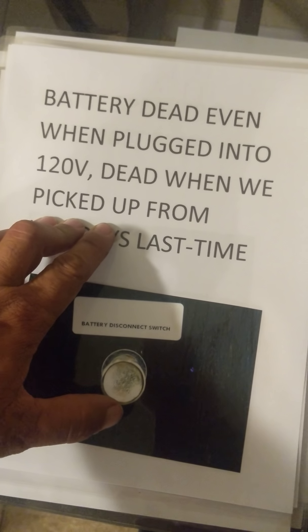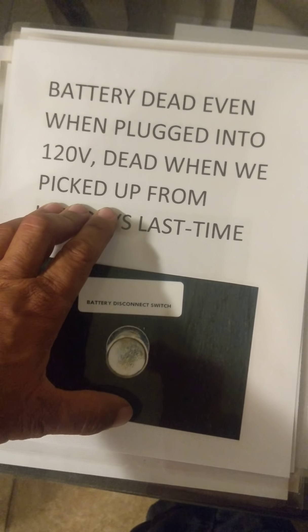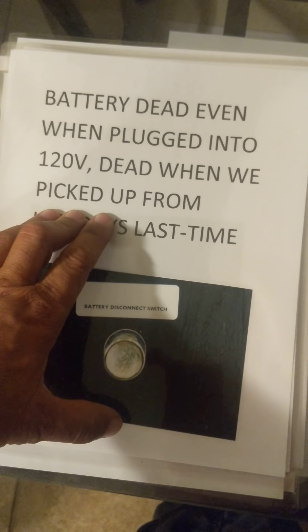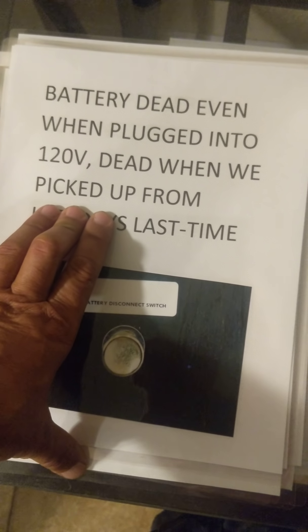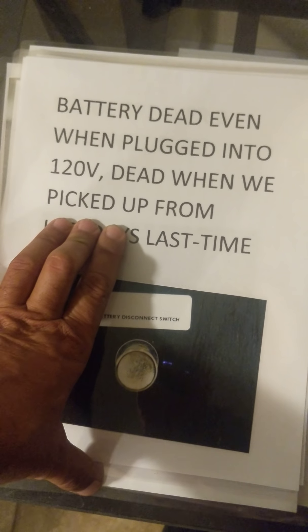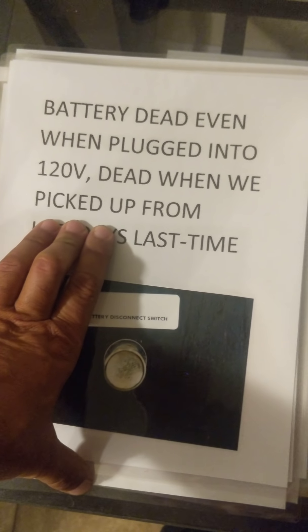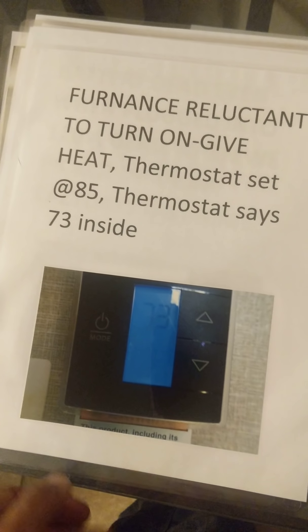The battery was dead when I picked it up from the dealership. I had to plug it into my truck while we went to lunch so I could lift and lower the jack. The jacks are very difficult to operate — it's almost like they're dying no matter what. I believe there's a problem there.